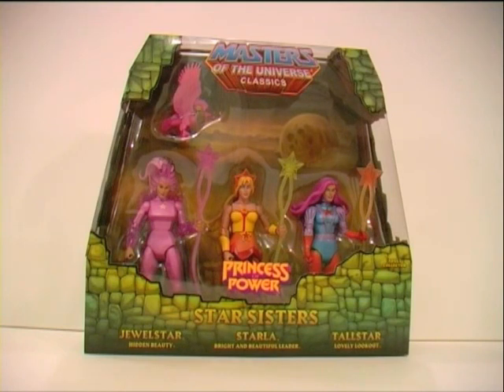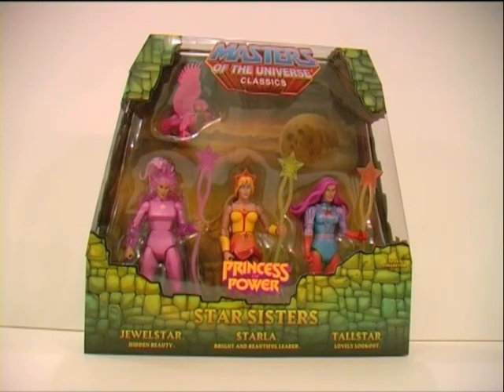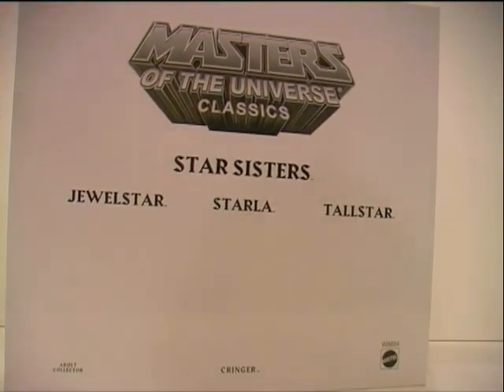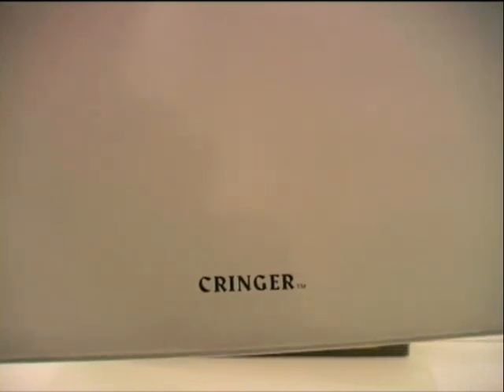Looking at them in the packaging, they did a decent job of displaying these figures for anybody who wants to keep them mint in packet. You can get a good look at every figure included without the need of opening them. Plus you get this kind of dusk backdrop. I just want to point out the white mailer box that all Masters of the Universe Classics figures come in. It says Star Sisters, Jewel Star, Starla, Tall Star — as expected. But then down here, it says Cringer. I don't know why it says that. Anybody know why?